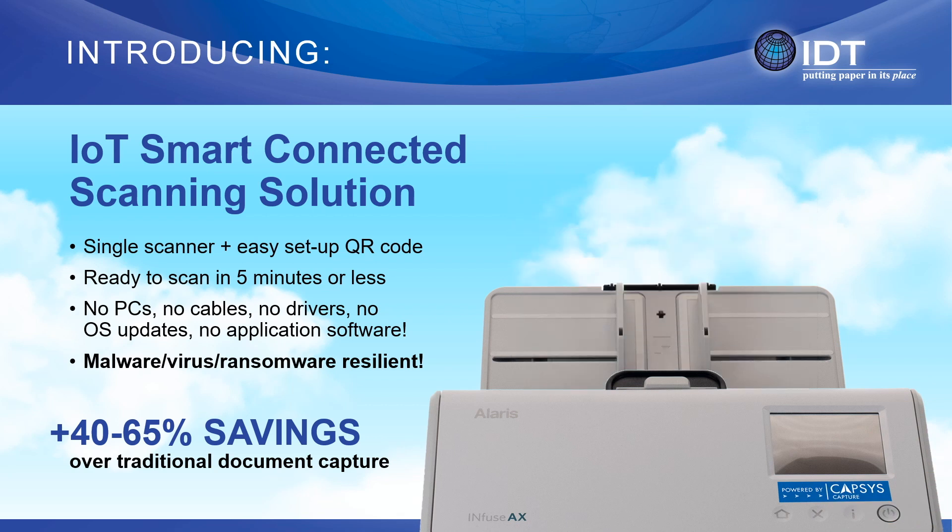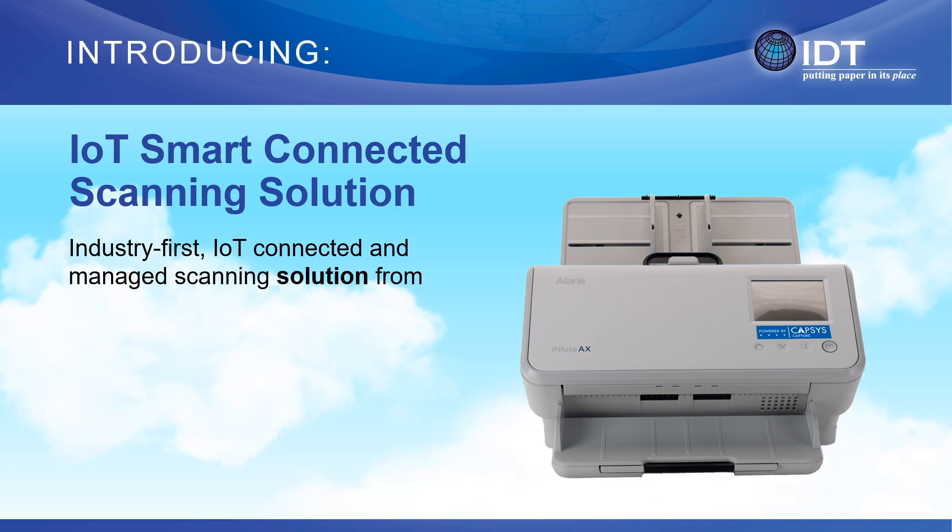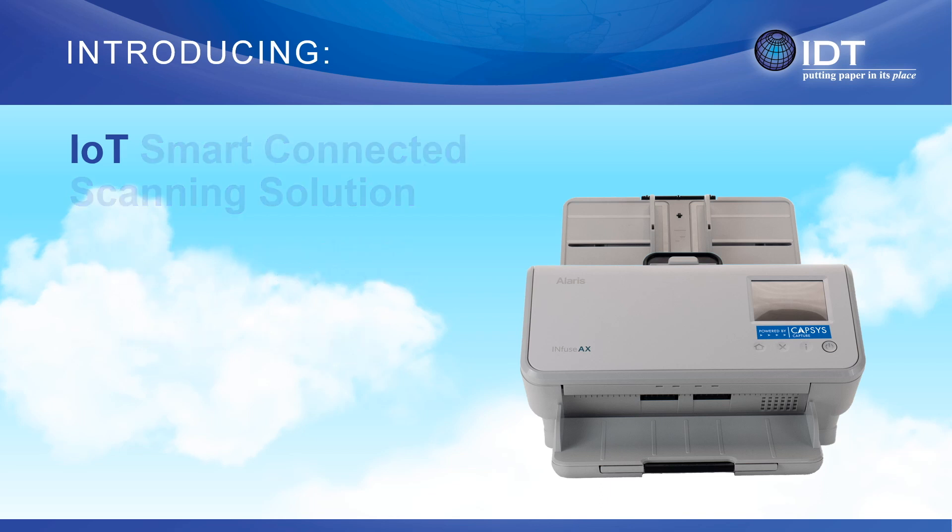And as an added bonus, IoT smart connected scanning can save your organization as much as 40 to 65%. IoT smart connected scanning is brought to you by innovative leaders in the marketplace, Kodak Alaris and Capsys Technologies, a managed capture as a service software provider.